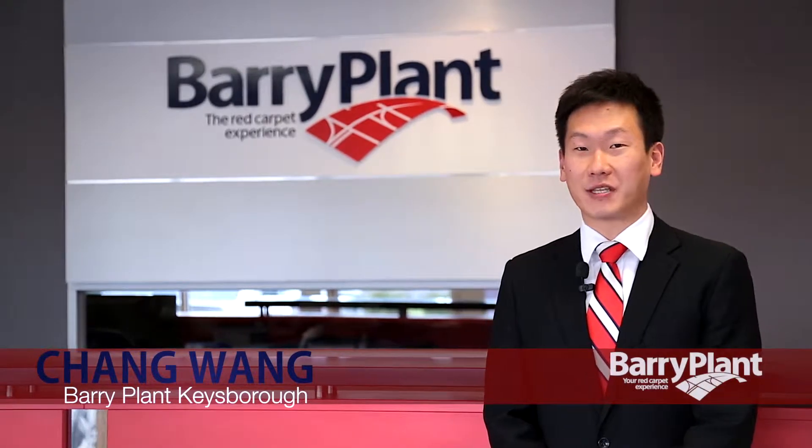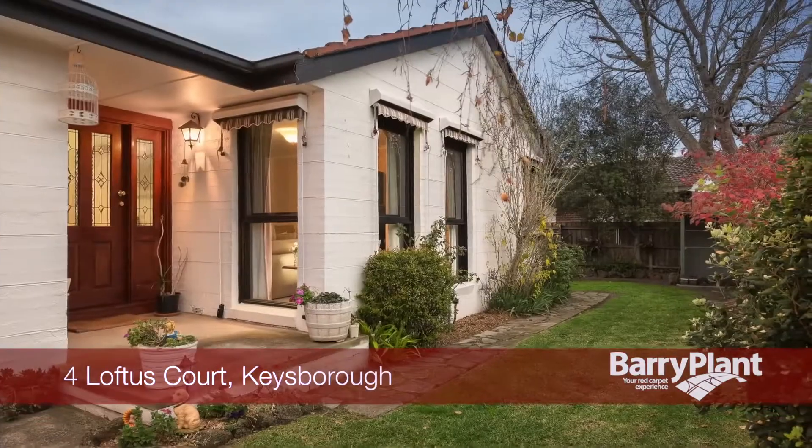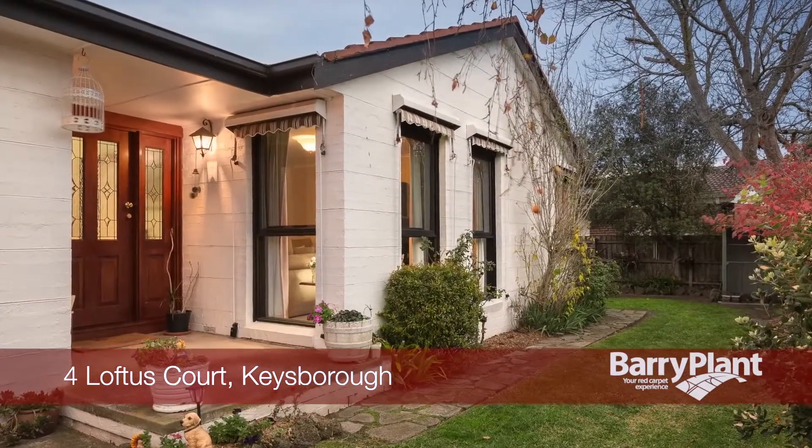Ni hao, my name is Chen Wen from Barry Plant, Keysborough. Please enjoy the tour we have for you today. Number 4 Loftus Court in Keysborough.